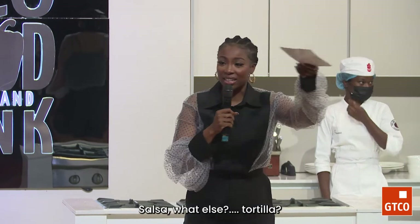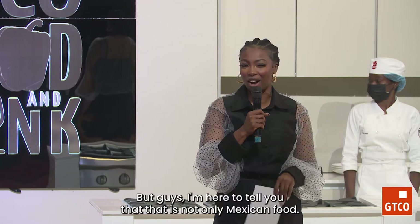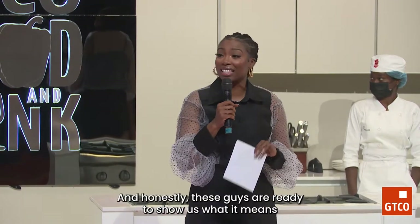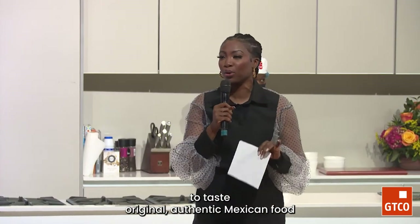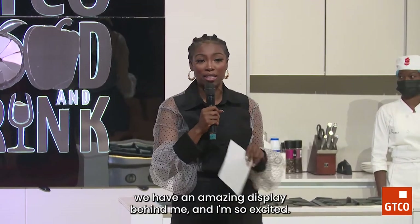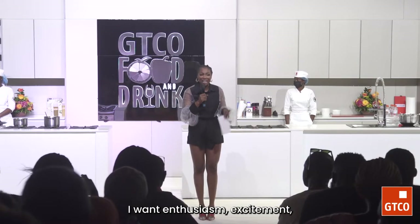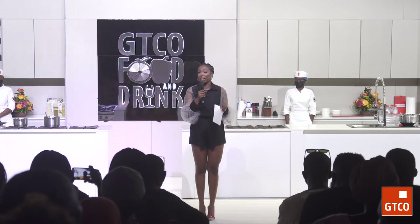Tacos, salsa, quesadilla, tortilla. But I'm here to tell you that is not only Mexican food. Our chefs are coming in all the way from San Antonio in America. They're ready to show us what it means to taste original, authentic Mexican food, and also to give us the history through ingredients. We're going way back. I want enthusiasm, excitement, and for us to continue to engage with our chefs, because they are coming all the way from America — jet lag is doing them.